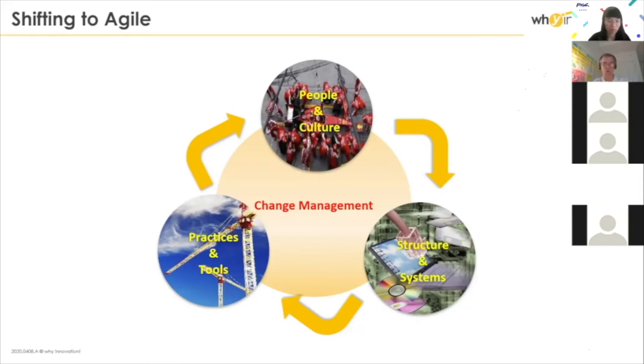And then there is everything related to structure and system: the structure of the organization itself, but also the structure of the IT landscape, plus different tools needed to manage portfolio, innovation, and software delivery. And in the middle, you have the change management process and organization.